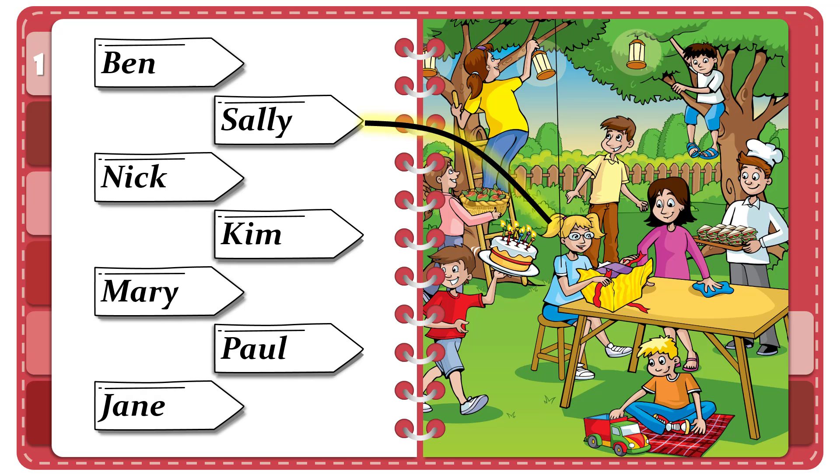Four. And is that your friend's mum? The woman who's cleaning the table? Yes, that's right. Her name's Mary. That table's very dirty. Yes, that's because it's always outside. Five. Look at that woman. Where? She's putting something in the tree. Oh, that's Aunt Jane. She's putting some lamps there for this evening. What a nice party. That is the end of part one.